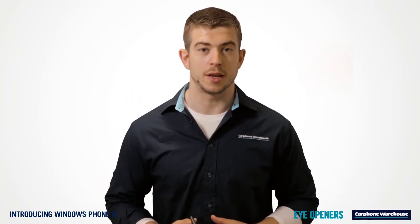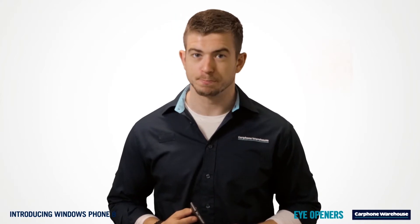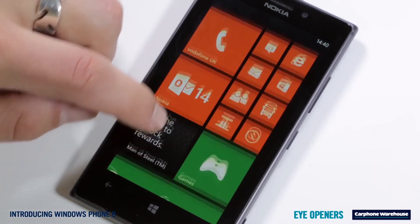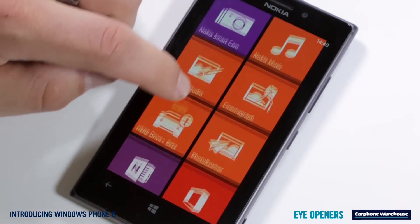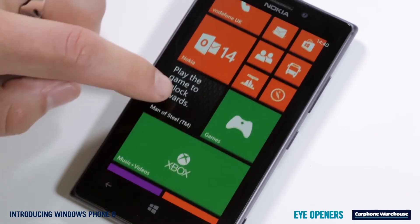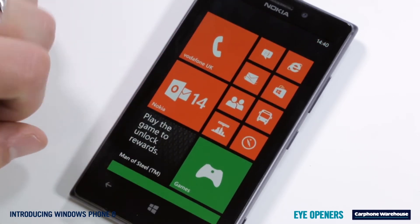If you've not seen Windows Phone 8 yet and you don't know what it's all about, well you're missing out. Fire up a Windows Phone 8 smartphone like the Nokia Lumia 925 and you'll find the start screen. These boxes are live tiles and they're one of the best features of Windows Phone.